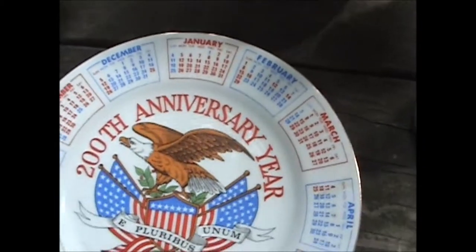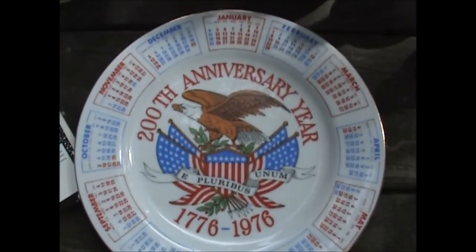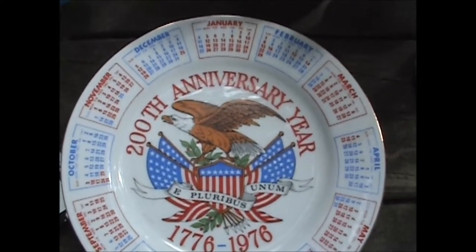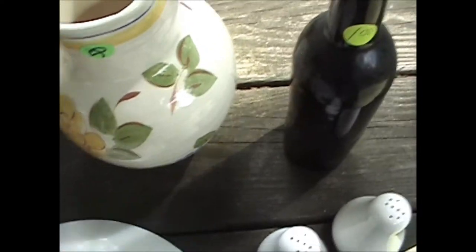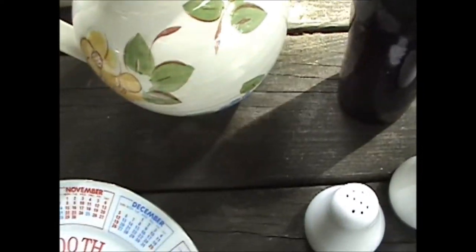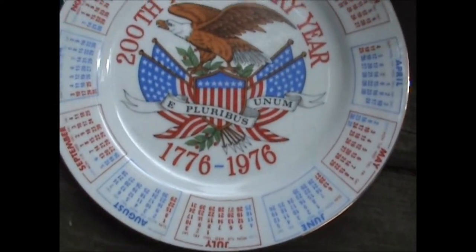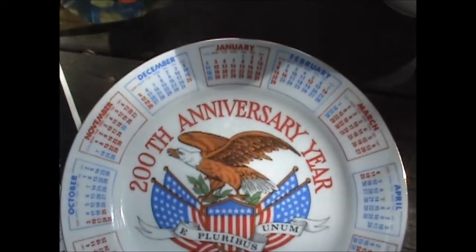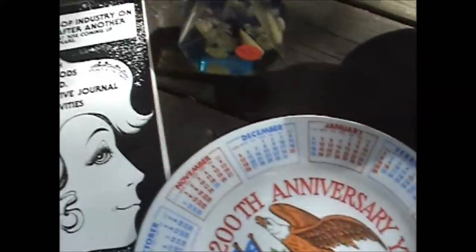And then the next buy was this 1776-1976 200th anniversary year calendar plate put out by Spencer Gifts. It's kind of a nice patriotic-looking plate with the 4th of July coming up. But they're not selling on eBay, so maybe I'll run it through a show and get $5 for it.